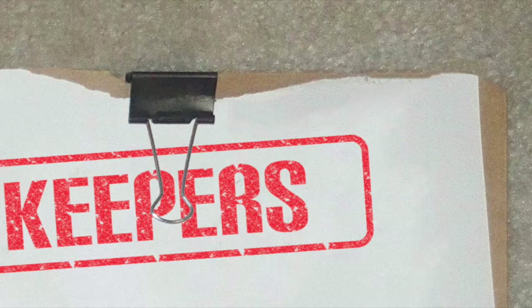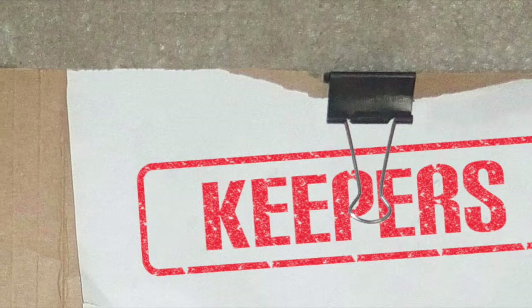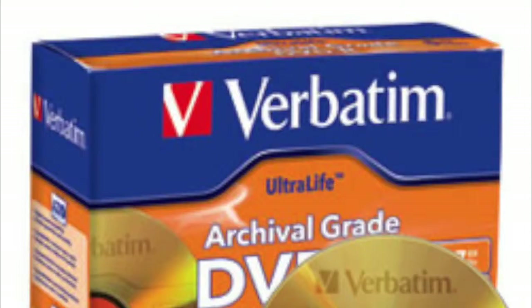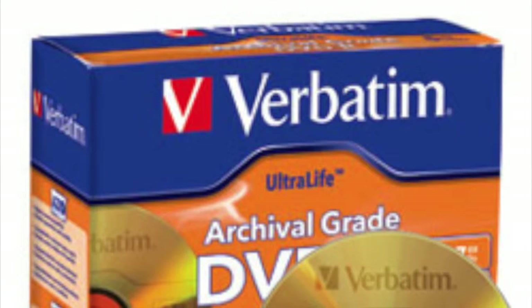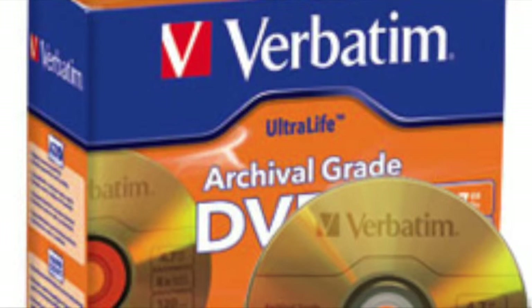And that brings us to: what should we do with the ones that we want to keep? The ones that we've labelled with metadata and we're sure that people are going to be interested in in years to come — we shouldn't just leave them on the server. The only way that we can guarantee these will be able to be read in 20 to 100 years' time is if we burn them to an archive-quality DVD. And once we've done that, we don't need to keep them on the server anymore.